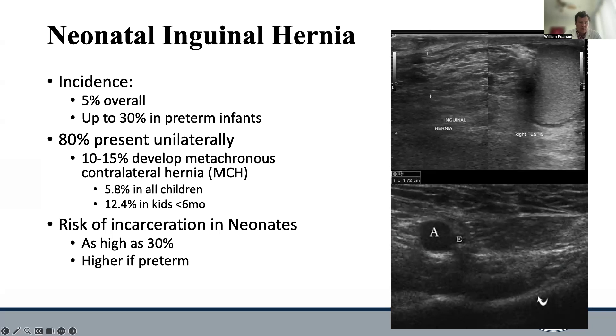The main risk of a neonatal inguinal hernia is obviously the risk of bowel incarceration. This rate can be as high as 30% in neonates, although there is some discrepancy in the literature as far as that rate is concerned. The risk of incarceration is higher in preterm infants than it is in neonates born at full term.